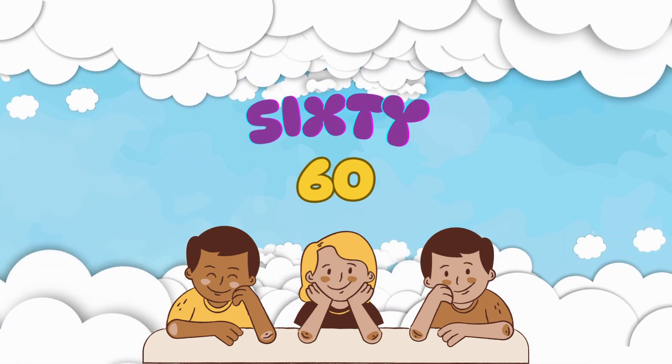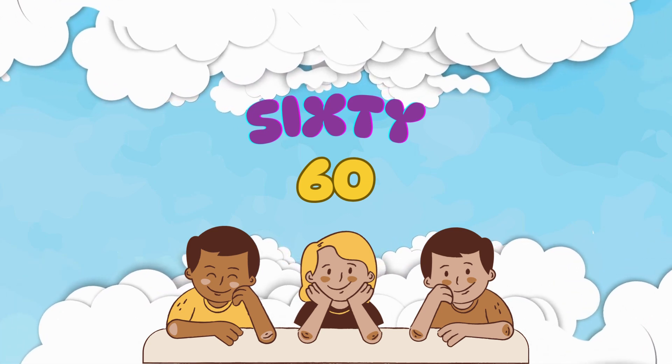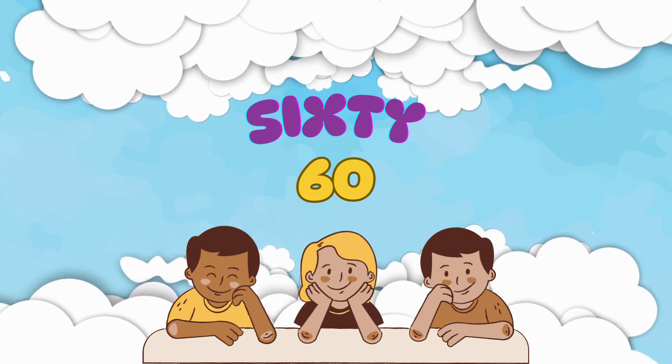Finally, we have number 60. It's spelled S-I-X-T-Y. Let's say it together: 60.